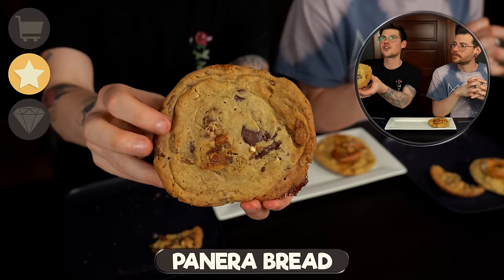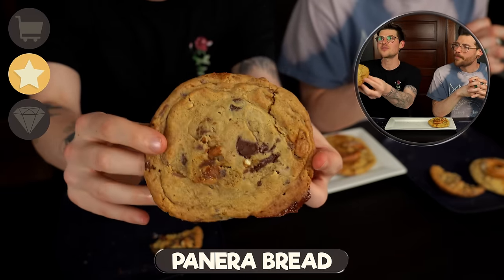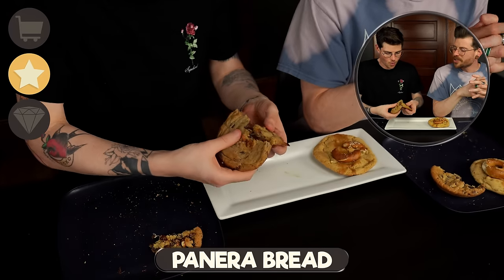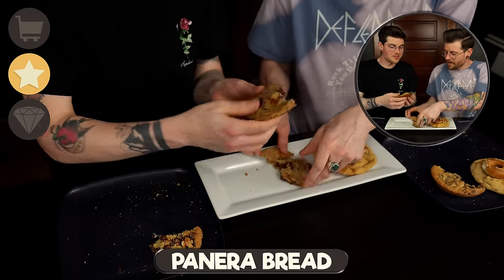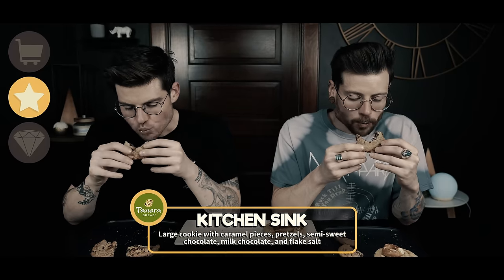Now this is the Panera kitchen sink cookie — it's a classic. It's got caramel, chocolate chips, sea salt, and pretzels in it. Every kitchen sink cookie is a little bit different. Whoa, that is melty — this one definitely predominantly speaks to chocolate and salted caramel. So unbelievably rich, but you're not picking up on the pretzel nearly as much as in ours. It's rich, it's decadent, it's awesome, but you are missing the texture.